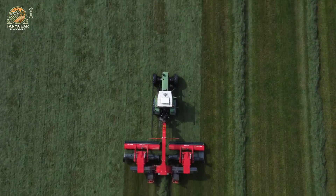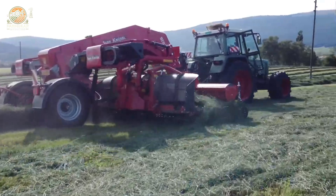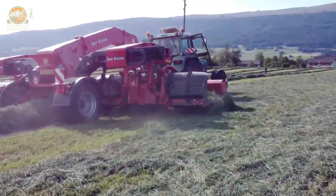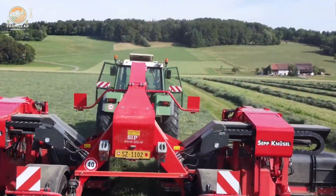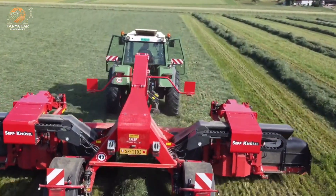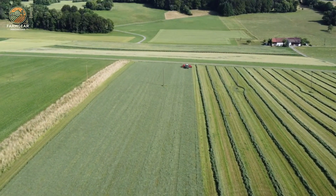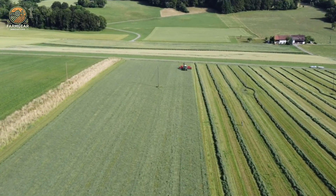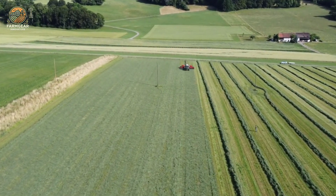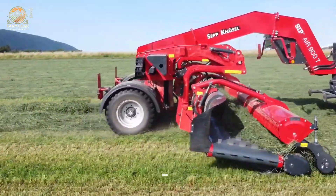By reducing manual labor and optimizing swathing processes, this machine saves time and increases overall efficiency. Whether used in hay production or other forage applications, the AIR model 900 rake delivers consistent results while promoting sustainable farming practices. It stands as a testament to modern agricultural innovation, offering farmers a reliable solution to enhance productivity and maintain crop quality across diverse farming scenarios.